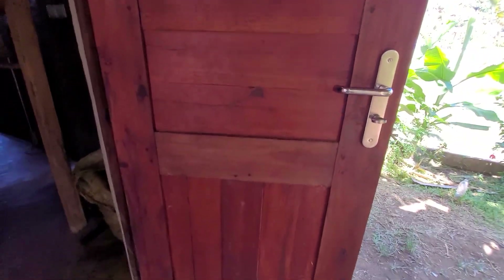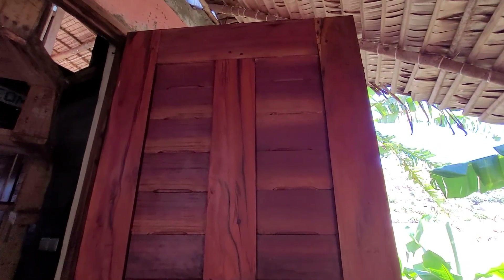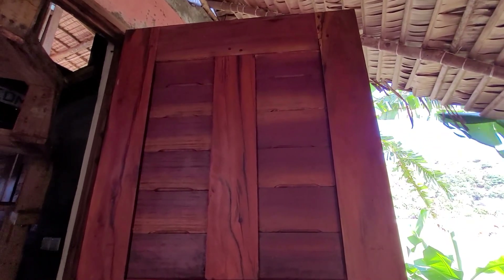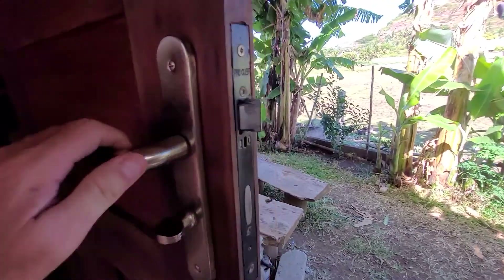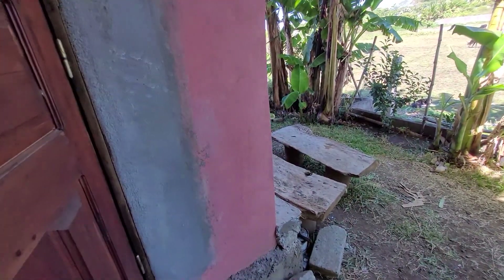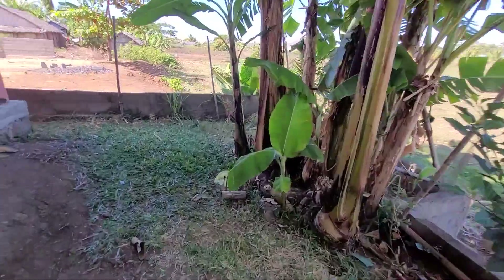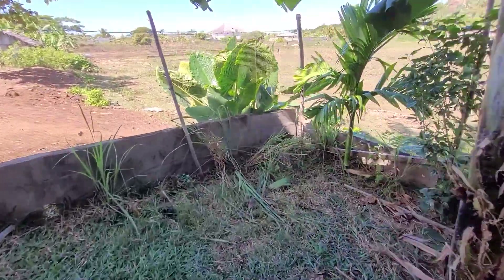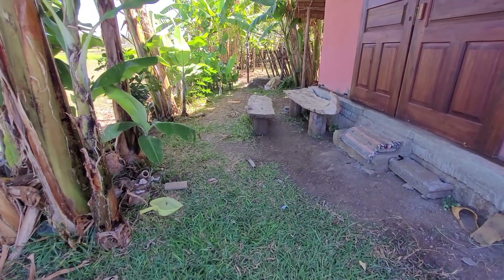Look at these doors — this guy's been on at me about getting nice doors for my bungalow. Every time I see him, he doesn't say hello, he says 'do you want to buy some doors?' But I'm about saving money. Let's check out the front — got some bananas around here too.